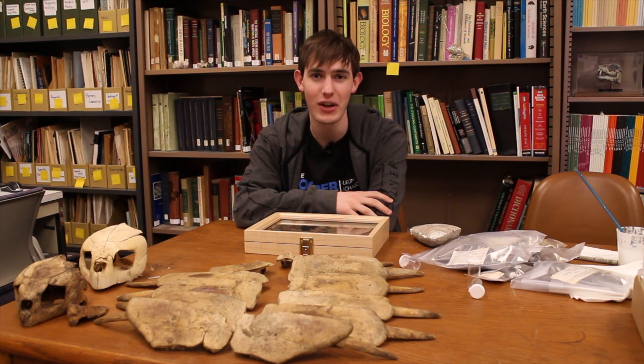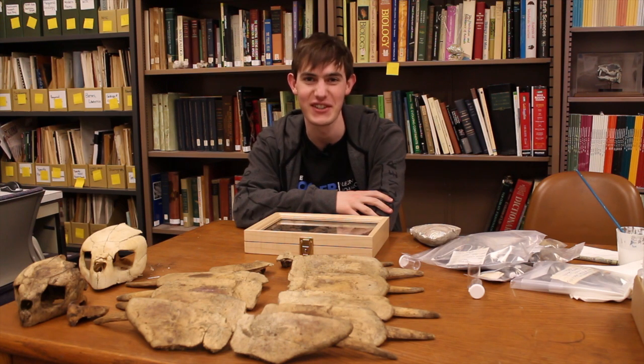Hello everybody, I'm Rick the Intern, and welcome to another episode of Friday Fossil Mystery. And today, it's all about the turtles.